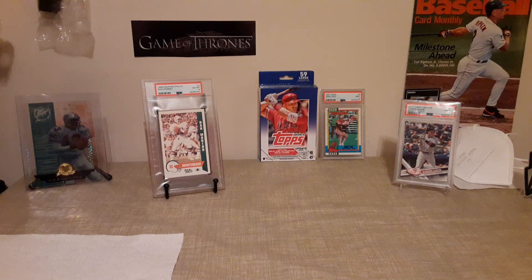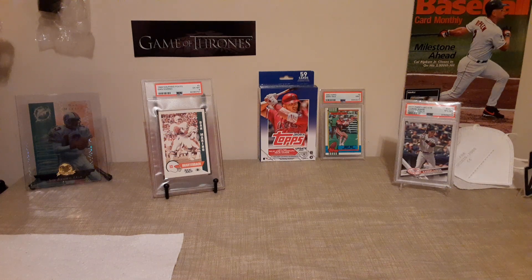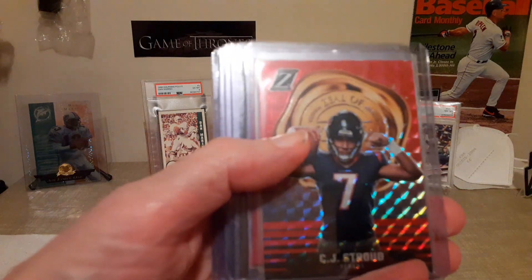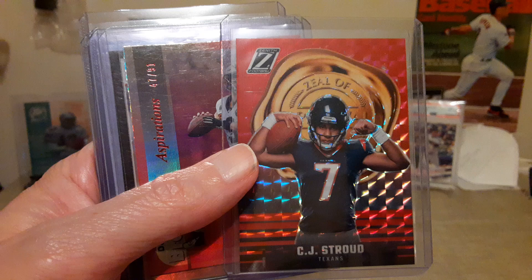Hello everyone, welcome back to the channel. Today we'll be looking at eBay pickups. I also stopped by my LCS and picked up a handful of cards. We'll show those and I'll try to remember the prices, then we'll get right into it. This first stack is mostly eBay pickups from about a week or two ago.